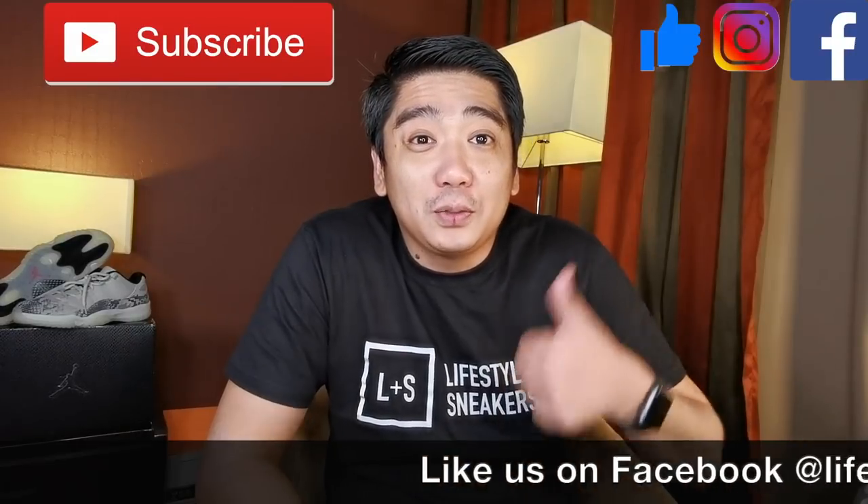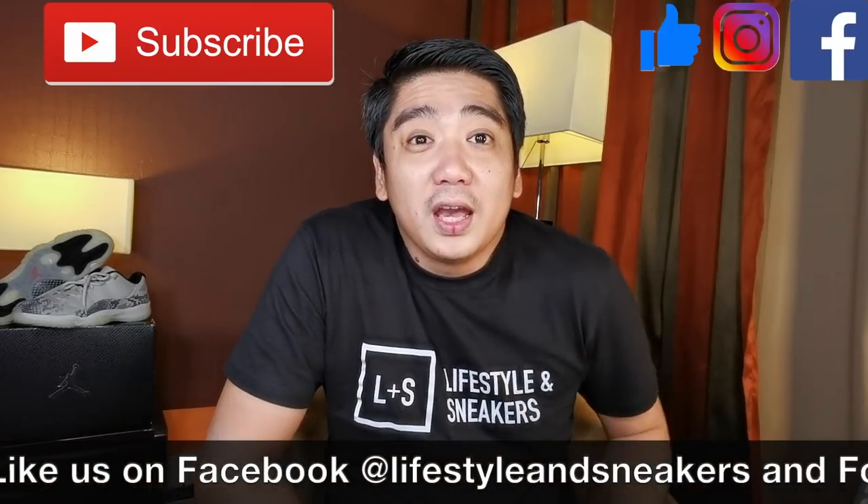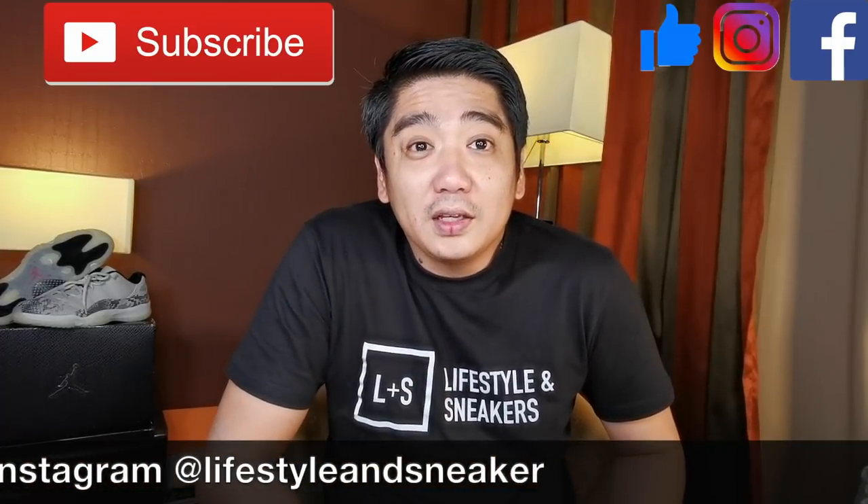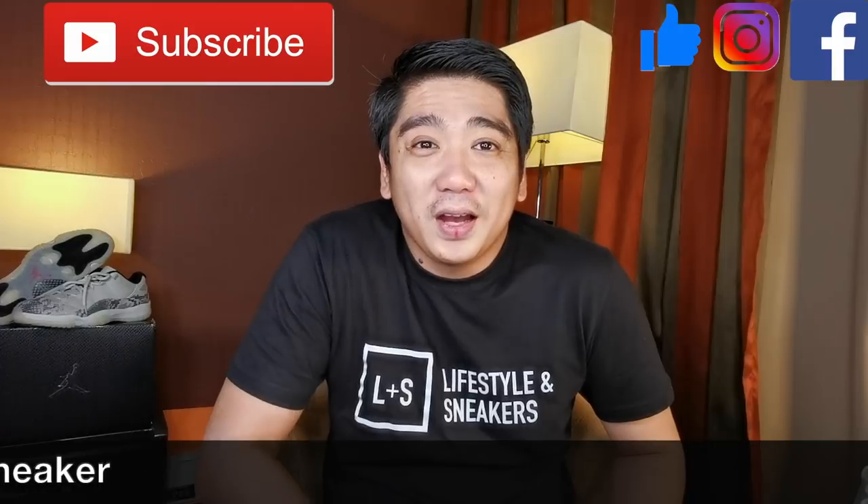I hope you liked this video and if you did, please press the thumbs up button. If you haven't subscribed to our channel, please press the subscribe button. Don't forget to like us on Facebook and follow us on Instagram. Until next time.